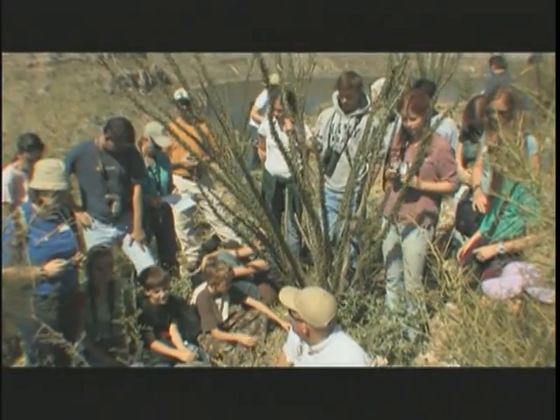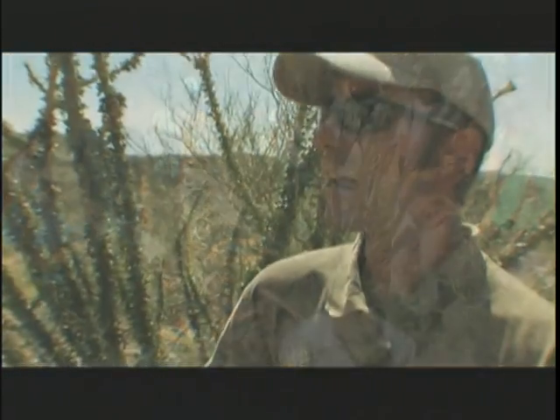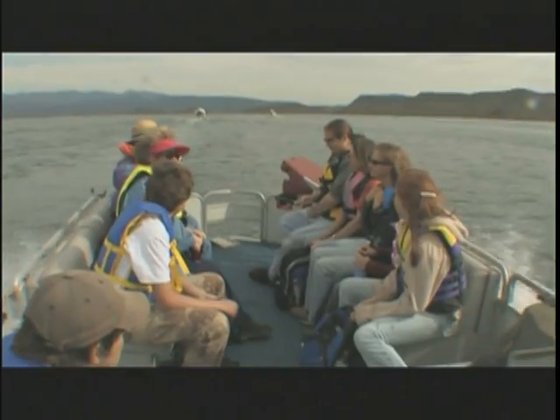Today is a special day for us. It's the first time that we've had a chance to invite a group of homeschooled students to come out and participate in a banding.